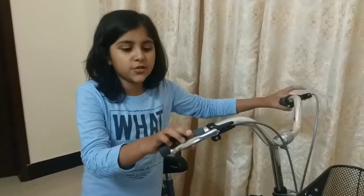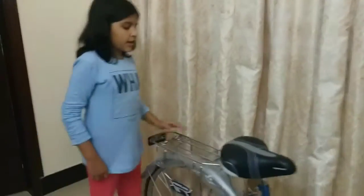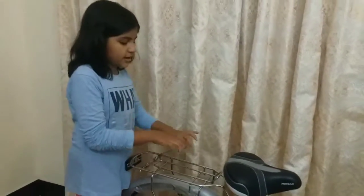Number one: brakes. Brakes are controlled by levers. This is the carrier — anybody can sit on it, or I can put something on it and attach it like this, and it will not fall down.